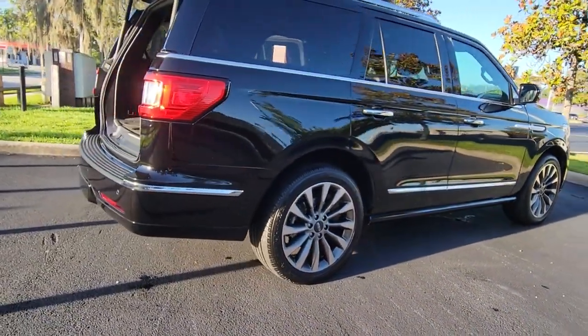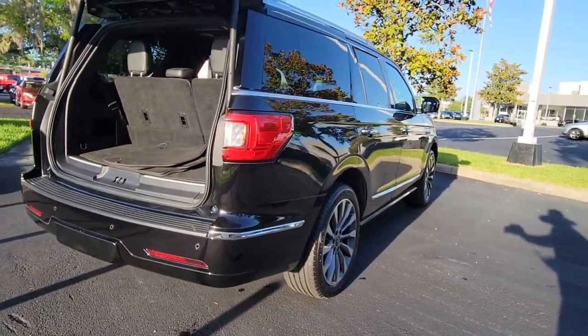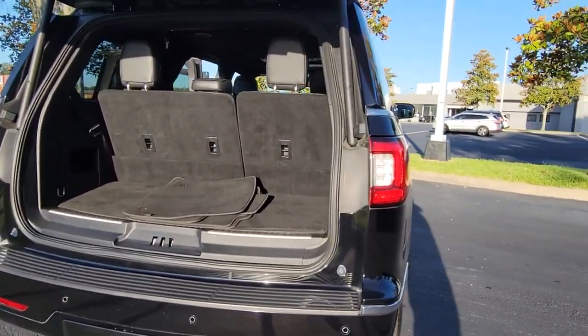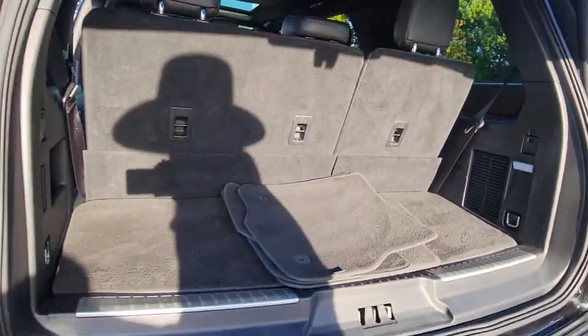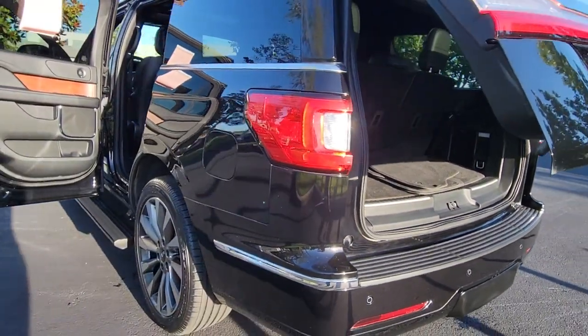From its superior craftsmanship to its burly towing capacity to its smooth responsive handling, this vehicle has what it takes to build priceless road trip memories. The following are some of this vehicle's highlighted options.